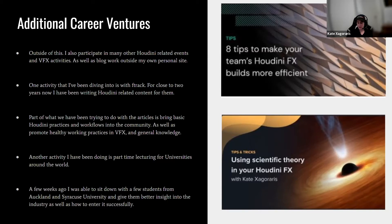Another activity I've been doing is lecturing for universities around the world. A few weeks ago I sat down with students from Auckland and Syracuse University to give them insight into the industry and how to enter it successfully. It was really promising to sit down with students halfway across the world, get their take on what they thought visual effects was, and see how the different teaching styles from two universities compared — what was similar and what was different.